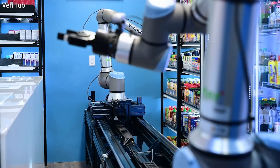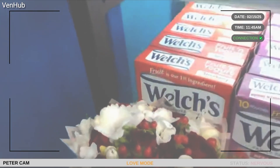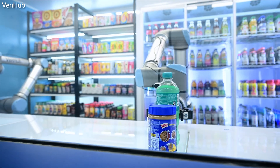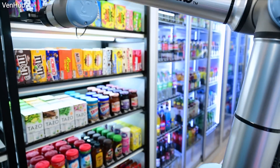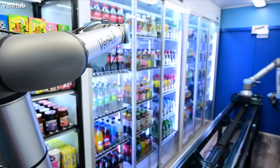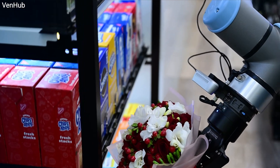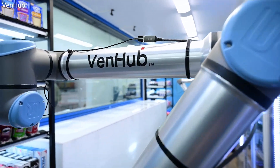Then the real magic happens. Meet Barb and Peter — these two industrial robotic arms grab your items and deliver them to a secure window in just about 90 seconds. But this isn't just a fancy vending machine. Behind the scenes, AI is the brain of this operation. It manages inventory by predicting what products are going to be in high demand and keeping the whole system running 24/7.